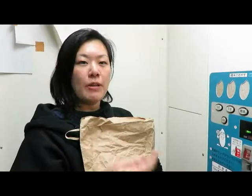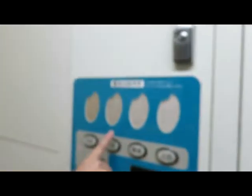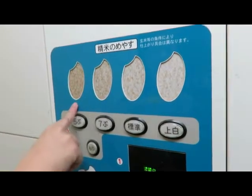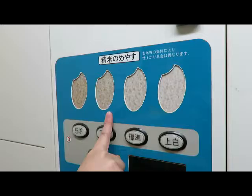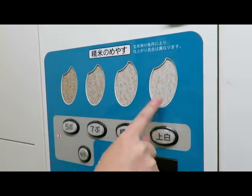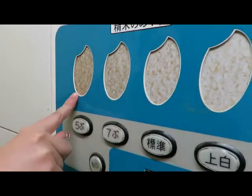I'm kind of excited to do this. This machine refines from brown rice to white rice, and we can choose options: half brown, half white — or seven white, three brown.